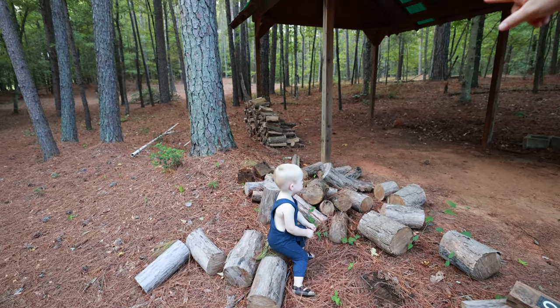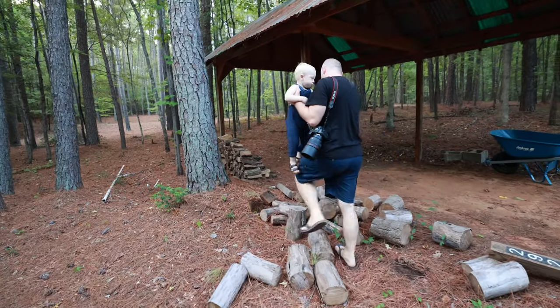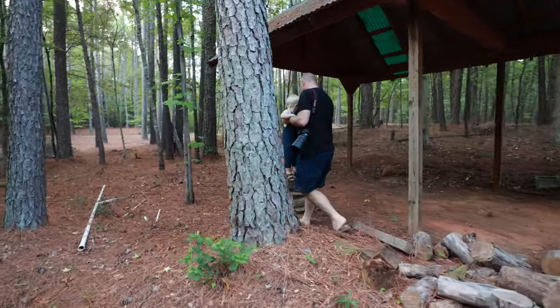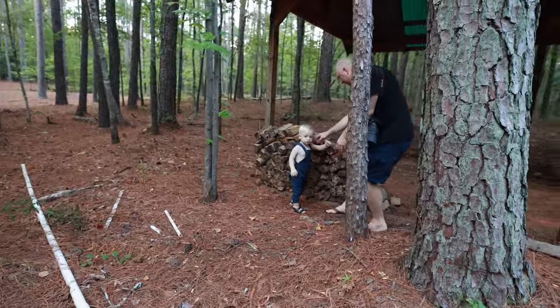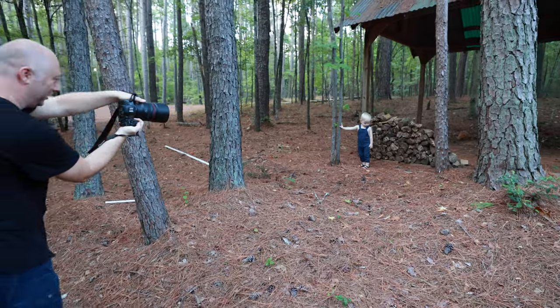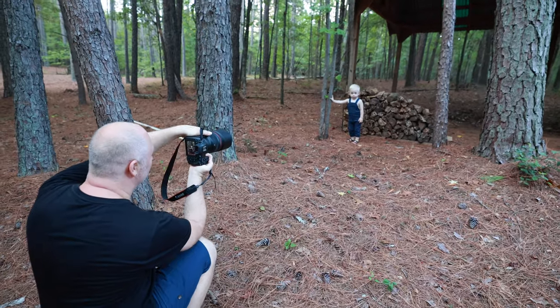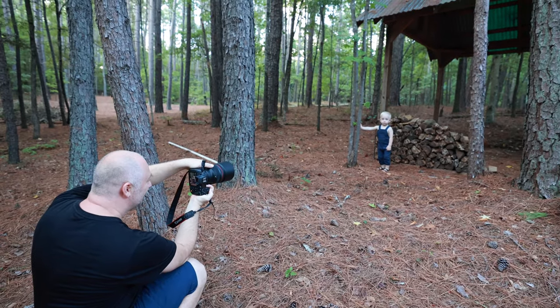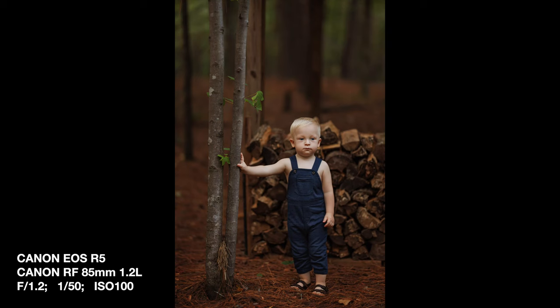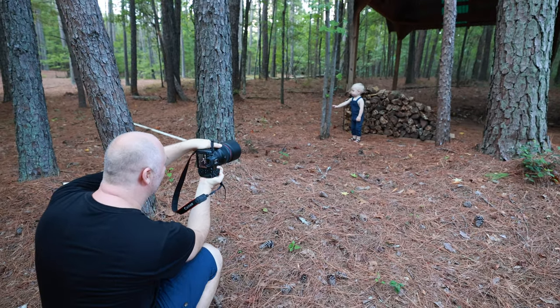I kind of like this pile of logs — it looks so cool. Waiting for the moment is interesting and always the camera has to be ready.